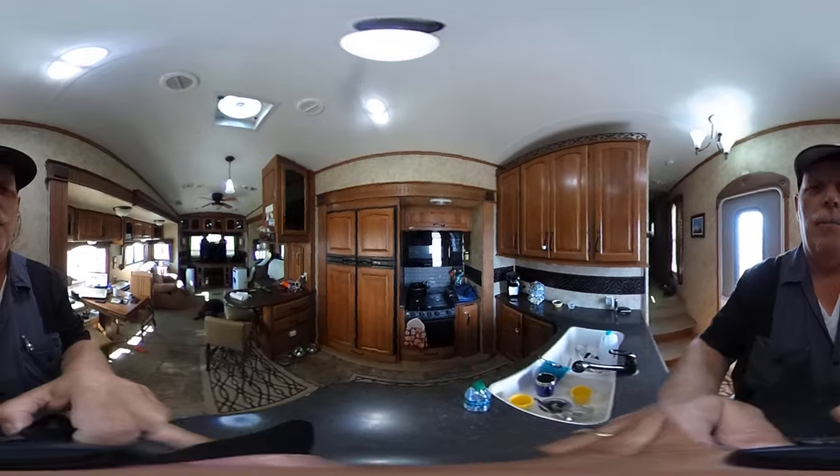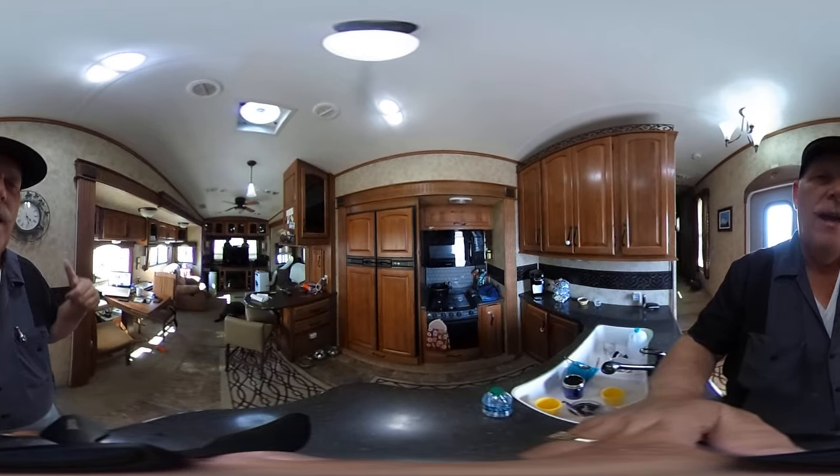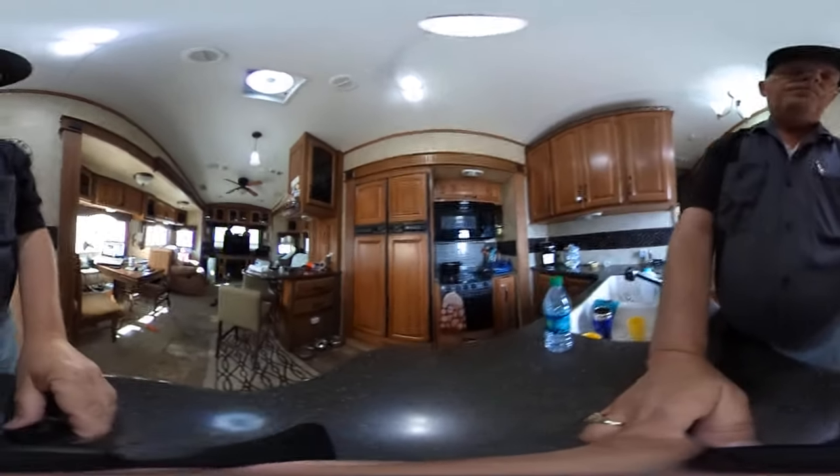And remember, you don't have to look at me — just look all over. So we're going to get Cinder, put her on the leash, go outside and show you a dog park. Here we go.